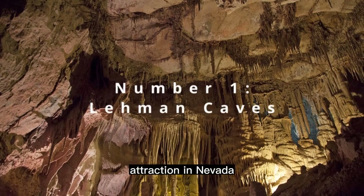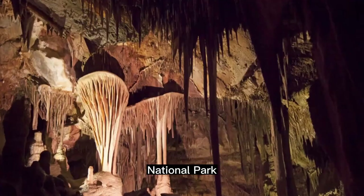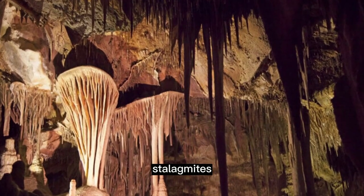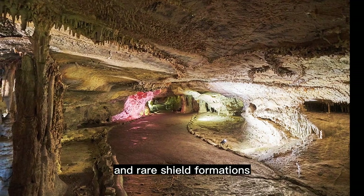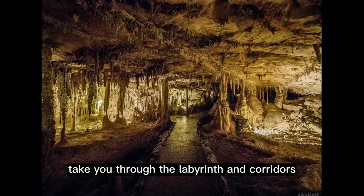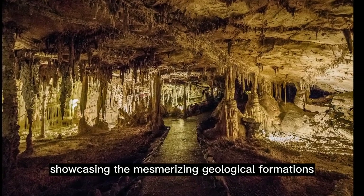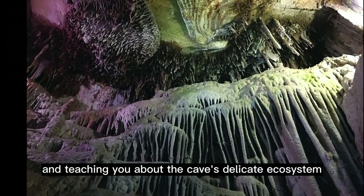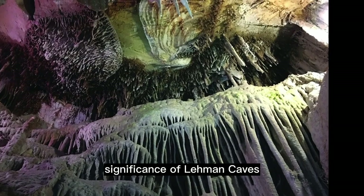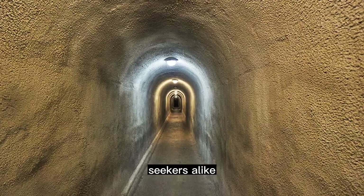Finally, our number one unusual attraction in Nevada is the stunning Lehman Caves in the Great Basin National Park. These intricate limestone caves, filled with stalactites, stalagmites, and rare shield formations, are a subterranean wonderland you won't want to miss. Guided tours take you through the labyrinthine corridors, showcasing the mesmerizing geological formations and teaching you about the cave's delicate ecosystem. The awe-inspiring beauty and geological significance of Lehman Caves make it a must-visit destination for nature enthusiasts and adventure seekers alike.